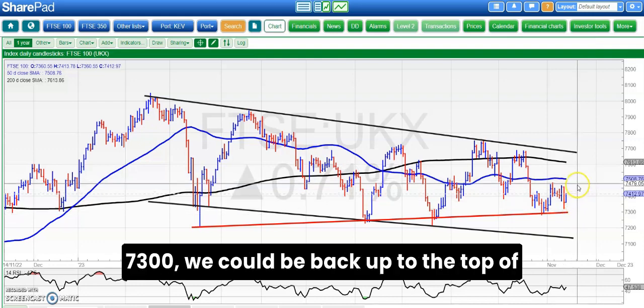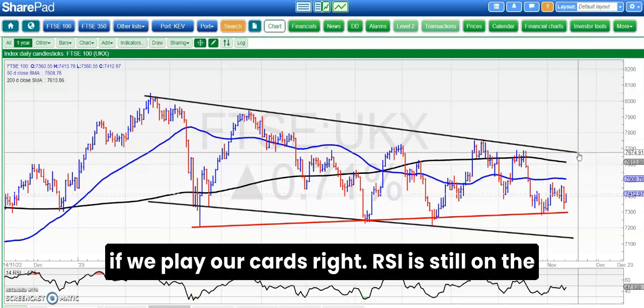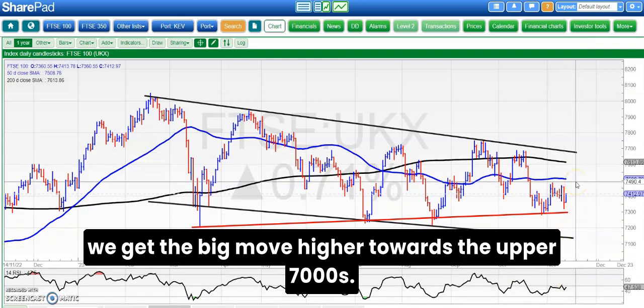By the end of the month, if we stay above 7,300 we could be back up to the top of that falling trend channel from February, as high as 7,675 if we play our cards right. RSI is still on the wrong side of 50 so that needs to be addressed before we get the big move higher towards the upper 7,000s.